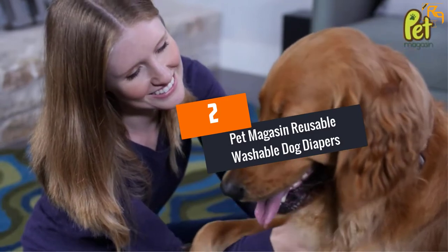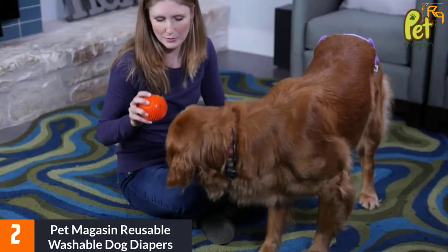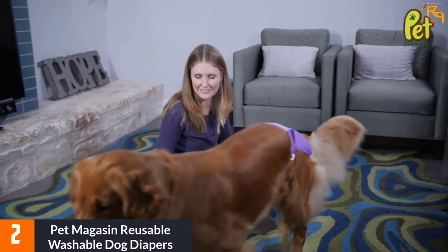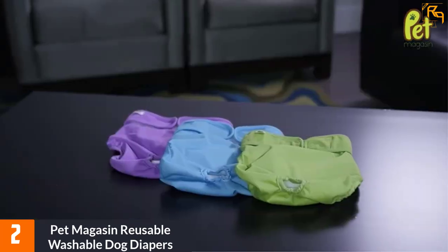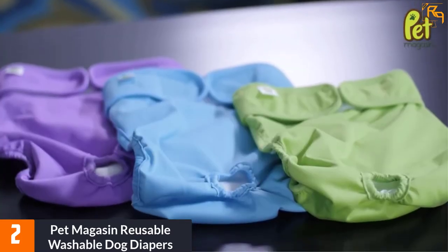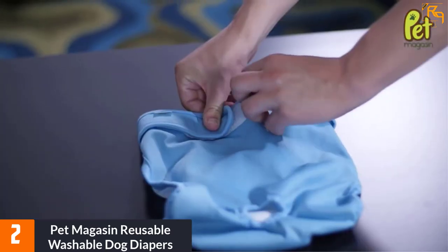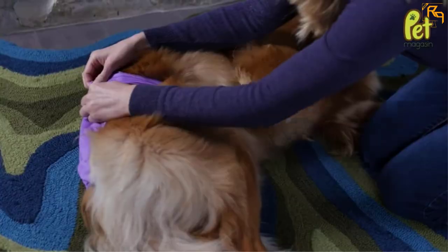At Number 2: Pet Magazine Reusable Washable Dog Diapers. This washable dog diaper has a highly absorbent material. Moreover, it uses strong and flexible Velcro, allowing a perfect and snug fit to your dog's tiny and cute body. It also comes with three washable dog diapers per purchase, including a flamingo print, rubber duck print, and pineapple print, making them very cute to wear on your dogs.